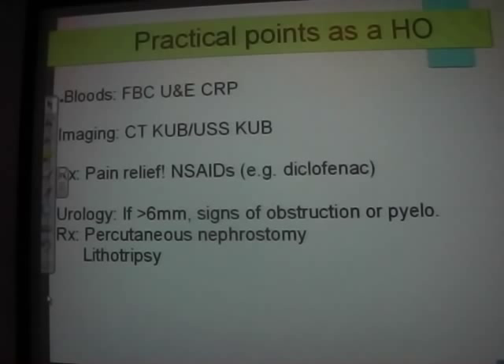If stones start migrating into the ureters, that's when they cause problems. Urology will do an operative nephrostomy for a big stone with signs of obstruction or pyelonephritis — putting a tube into the ureter to relieve the obstruction and remove the stone. Lithotripsy is also used for smaller stones lower down.